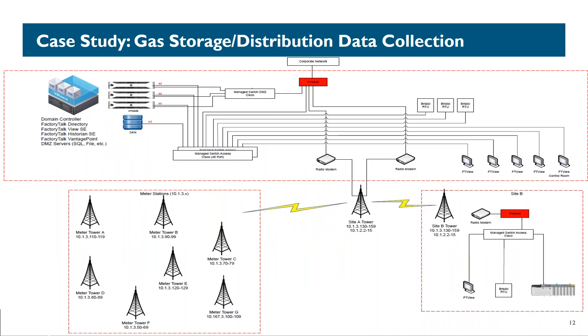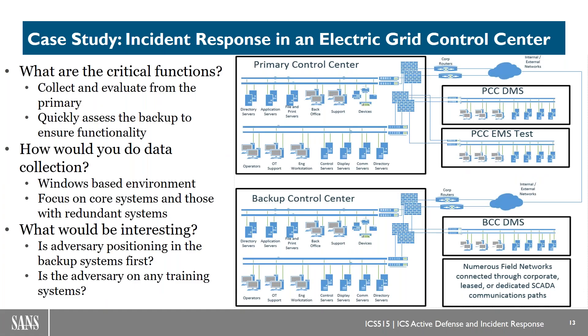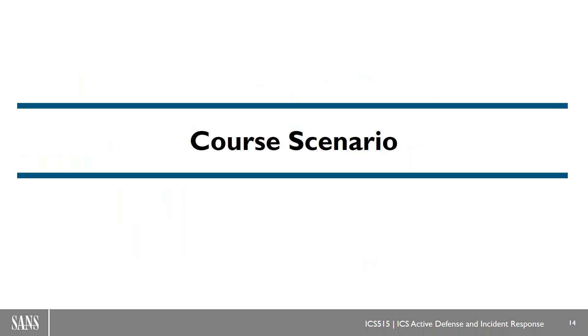We keep injecting case studies on how you would actually do data collection in a gas distribution location, or how you would do incident response in electric control center environments. We go through a number of tangible scenarios to prepare you with practical knowledge. Everything really ties back to that course scenario being extremely hands-on. This course has 20-something plus labs and you're spending at least half of your day every day in labs, reinforcing the knowledge you learned. The majority of the change in the course has been updating the course scenario.